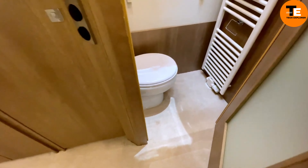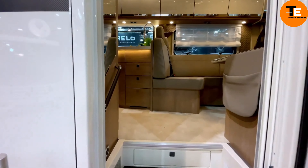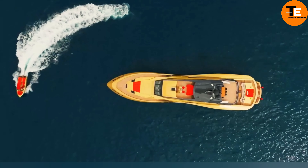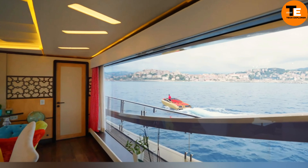Karakat introduces a new era of mobile living with its innovative trailer-houseboat hybrid. Available in various models, its compact design combines the best of both worlds, offering relaxation on both land and water. Smartly engineered, it features a fiberglass hull and foldable pontoons for easy transport.